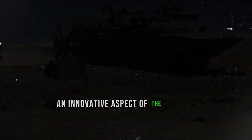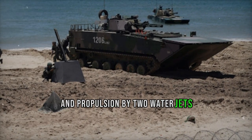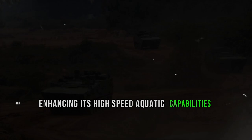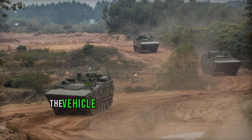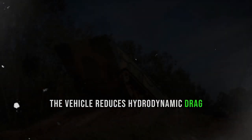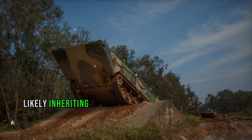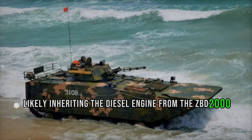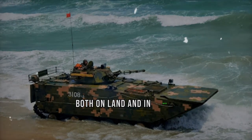An innovative aspect of the Type 001 is its employment of a planing hull and propulsion by two water jets, enhancing its high-speed aquatic capabilities. Equipped with hydraulically actuated bow and transom flaps, the vehicle reduces hydrodynamic drag, allowing for faster swimming speeds. With its engine situated at the hull's front, likely inheriting the diesel engine from the ZBD-2000, the Type 001 maintains formidable power both on land and in water.